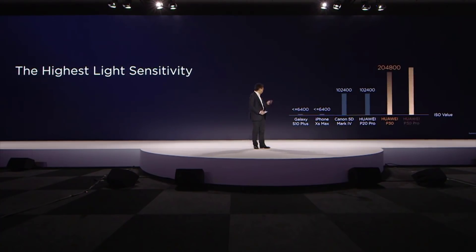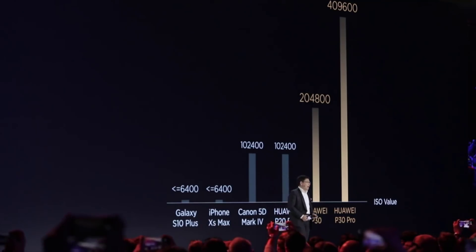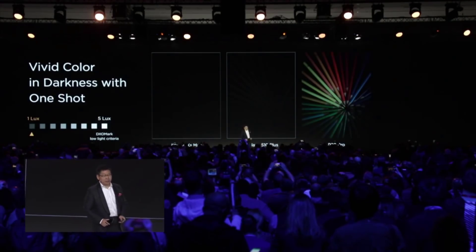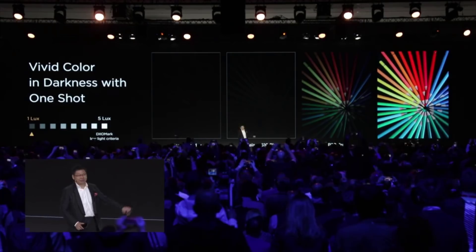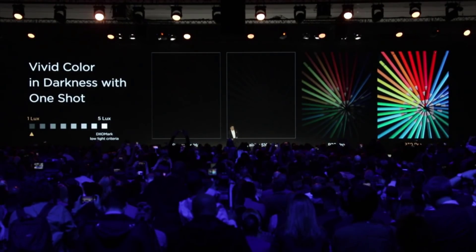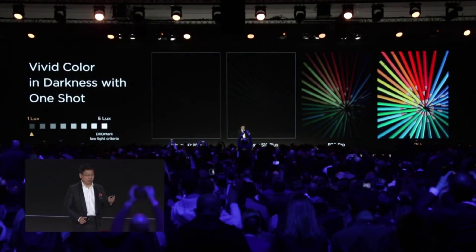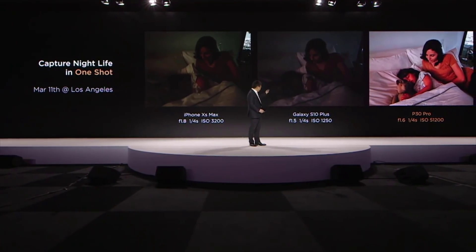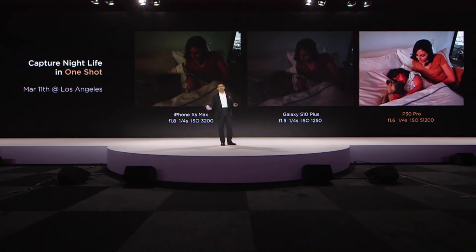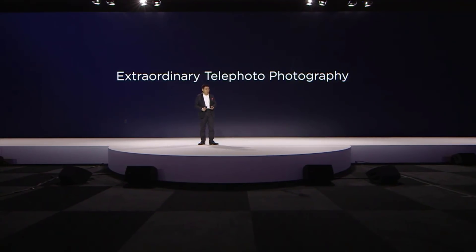The P30 achieves over 200,000 ISO and the P30 Pro over 400,000 ISO — it's unbelievable. The previous P20 Pro, also the best at the time, was over 100,000 ISO. Both the P30 and P30 Pro can take amazing low-light photos. For example, this is a photo taken with kids sleeping — no flashlight — while other phones produce nearly nothing. It's taken in the evening, without a flashlight, without any light. With our optical zoom combined with this powerful low-light capability, we can also bring extraordinary telephoto photography.